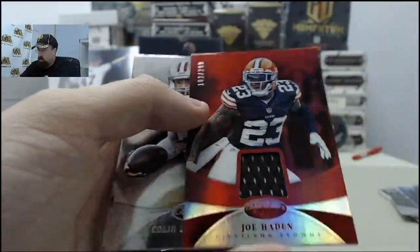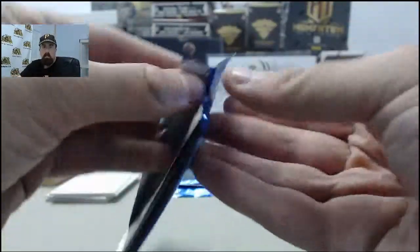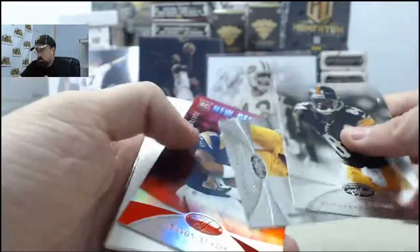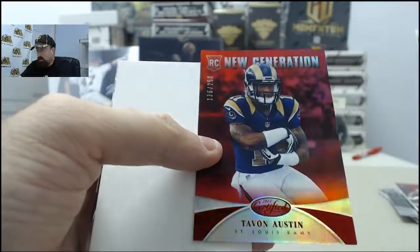Joe Hayden red jersey, 102 of 299. Tavon Austin red rookie, 136 of 250.